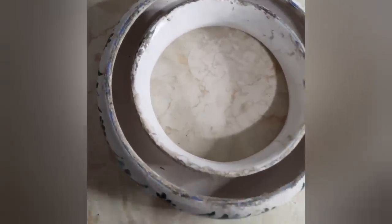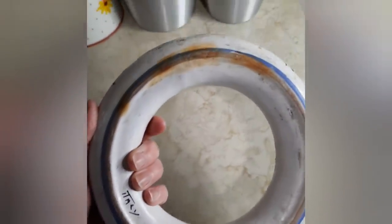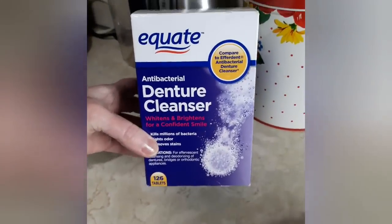This is the posy ring or flower ring that was made in Italy. What you would do is fill up the ring with water and then put tiny little flowers all around it. So let's clean this up and see how great it's going to look.